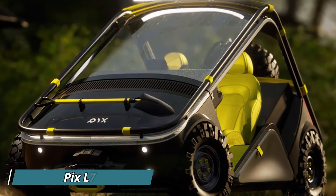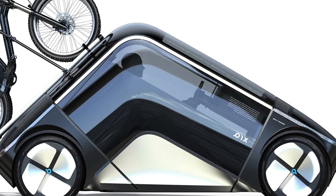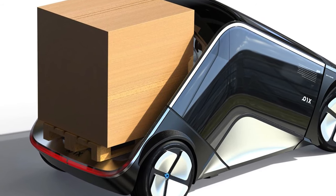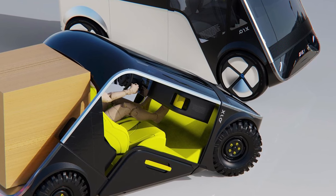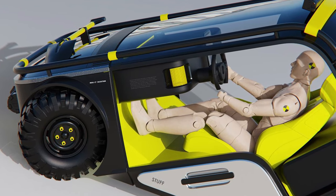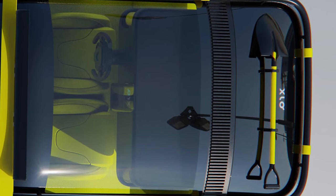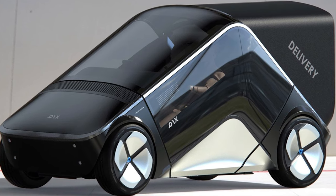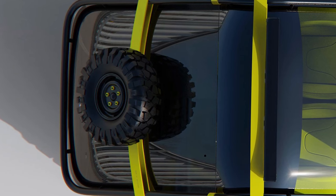Buckle up for the future with the Pix L7, a concept electric vehicle unlike anything you've seen before. This boomerang-shaped beauty is designed for adventure, with its unique V-shaped body offering endless possibilities. Imagine a two-seater cockpit that transforms for maximum comfort, with ample legroom and a clever design that adapts to your needs — whether you're cruising through city streets or hitting off-road trails.